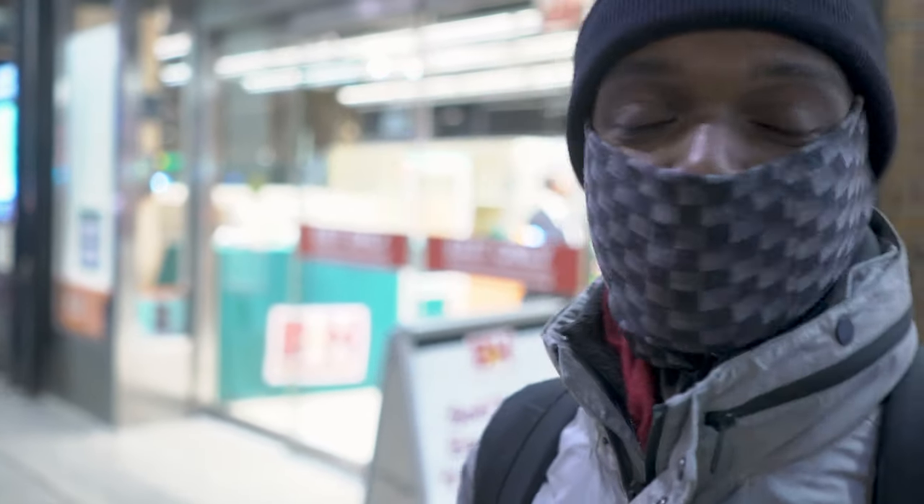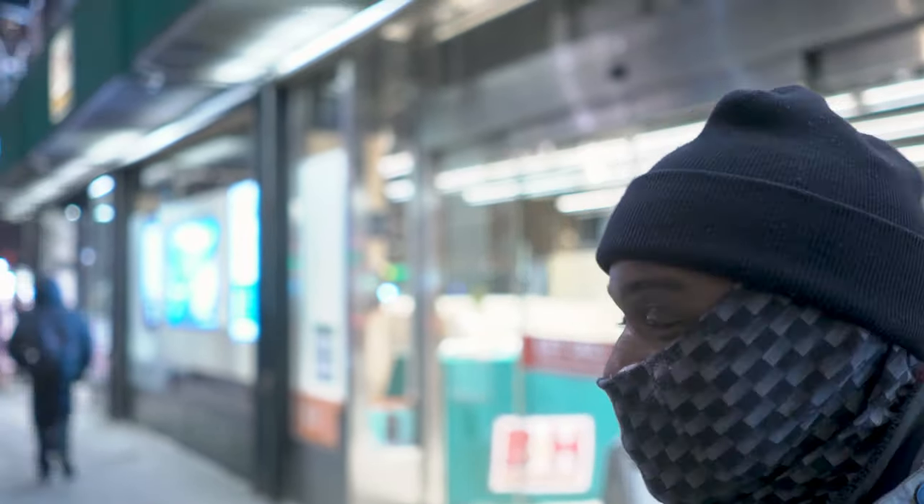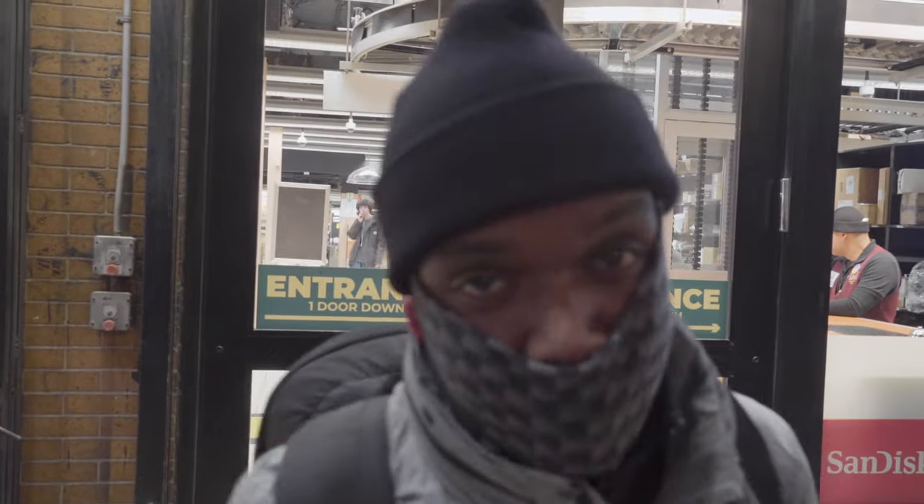All right guys, once again thanks for joining me here on Auditory Life. We're leaving B&H for the night — it's a cold night up in New York City, that's why we're all bundled up out here. You guys already know what to do: like, share, comment, and subscribe to the channel. This is Shymel Hughes — Auditory Life signing out.